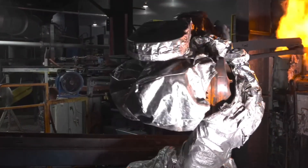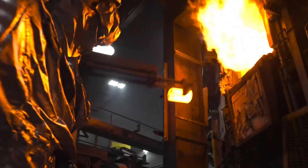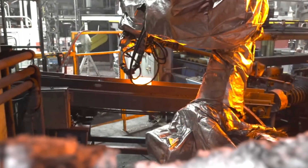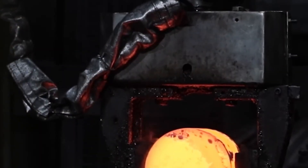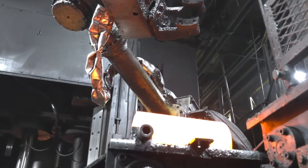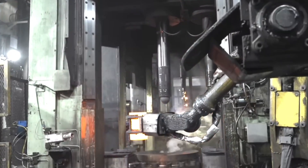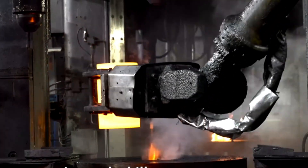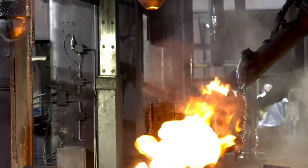Once a batch is cleared, the rods move on to the robotic saws. These machines are the backbone of the billet yard, slicing each rod into 14-inch billets. The saws work fast, and their precision is key — each billet must be exactly the right length. You'll see the steel rods gliding along rollers, pausing just long enough for the saw to drop and slice through. In seconds, a long rod becomes several uniform billets, each destined to become part of an artillery shell.